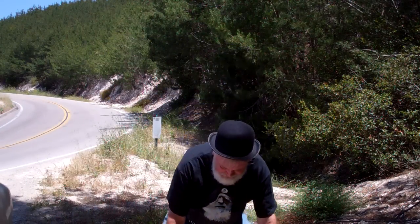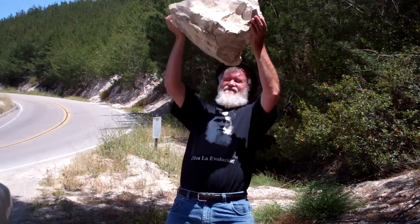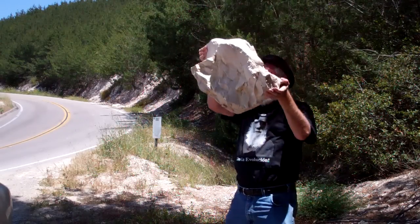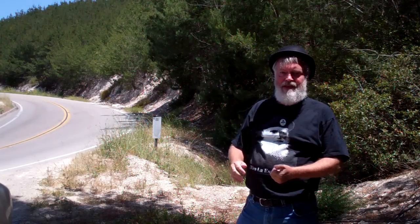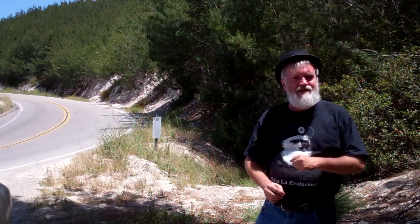Greetings. This is Charles Darwin. I bet you didn't know I was that strong. I could pick up a boulder and hold it over my head. Talk about evolutionary fitness. I apparently have it.